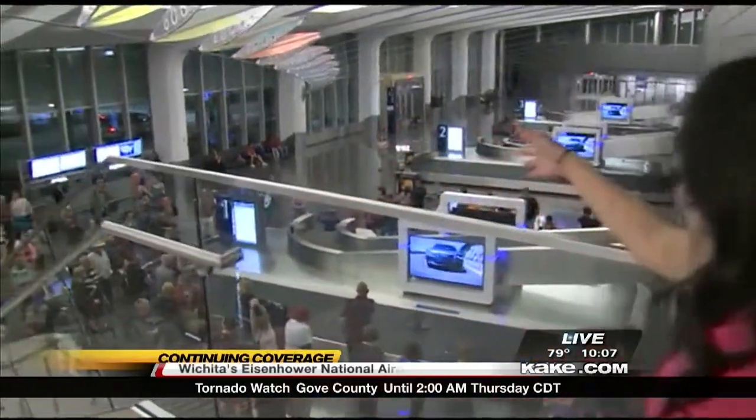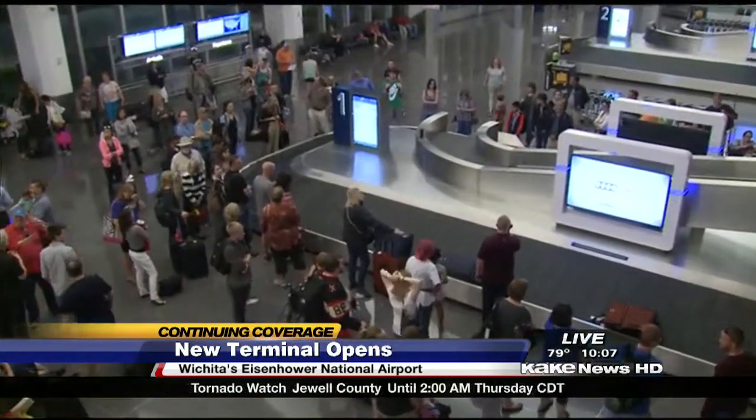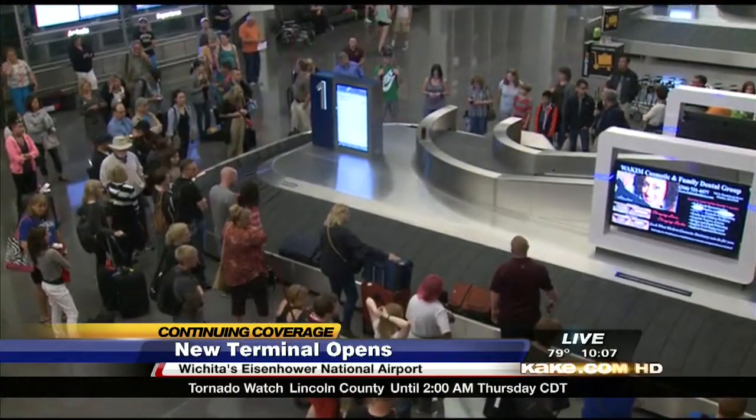Well, definitely there's still a lot of excitement here at the new airport, and there's a number of people over here trying to gather their bags. Many people we talked to today say this new airport truly gives new visitors a great first impression of Wichita. But not only that, it's something many Wichitans are proud of.